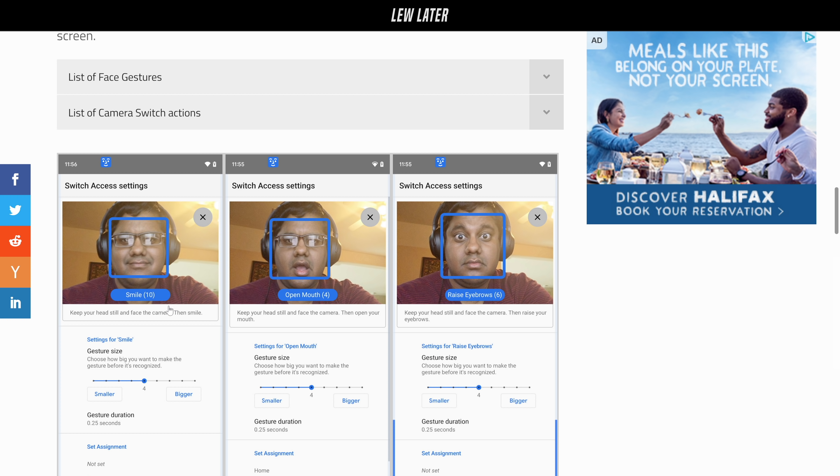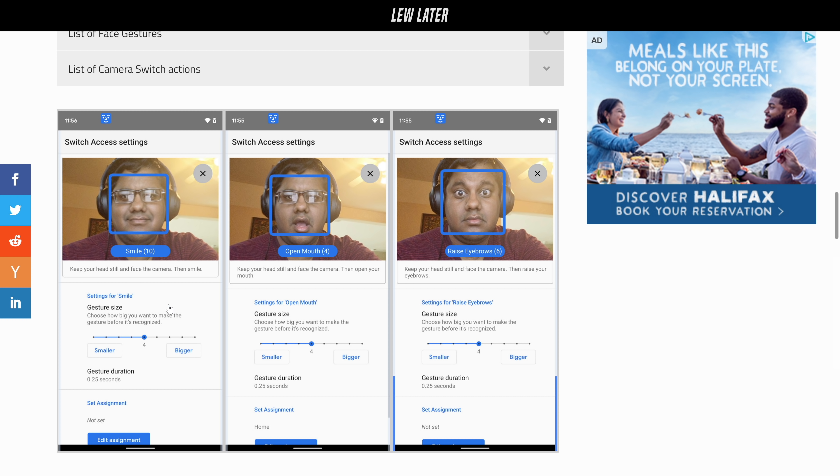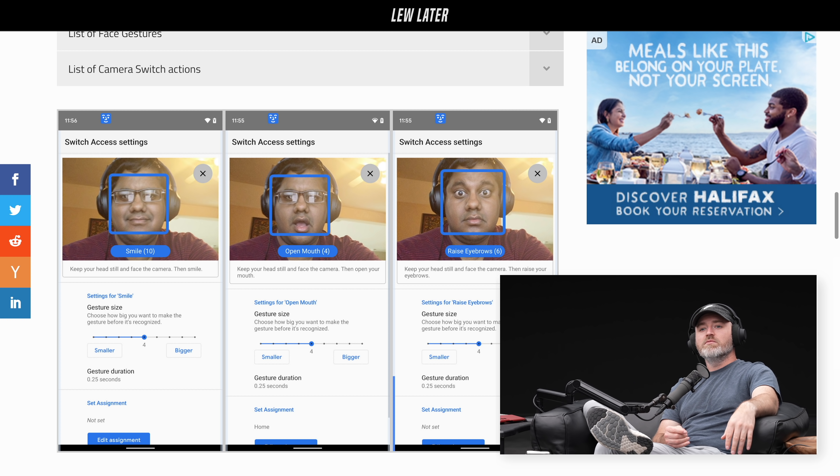Well, that's crazy. You could have, like, a level four smile — or it could require an even bigger smile to trigger it. You have smile, open mouth, and raise. You do have raised eyebrows. I want to scroll with my eyebrows. I'll just scroll this story right here with my eyebrows.